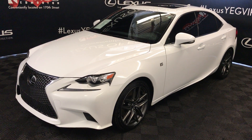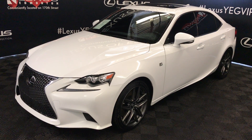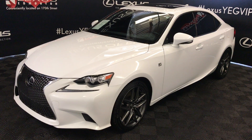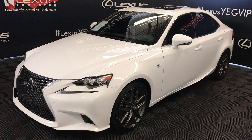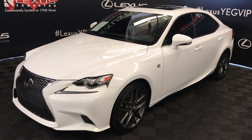Six-speed automatic, 3.5-litre six-cylinder engine, all-wheel drive. Ultra-white exterior with infrared NuLuxe material. Four-door, five-passenger — this is the F-Sport Series 3.